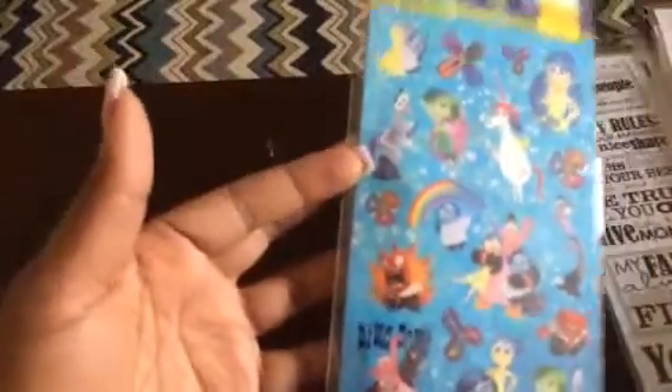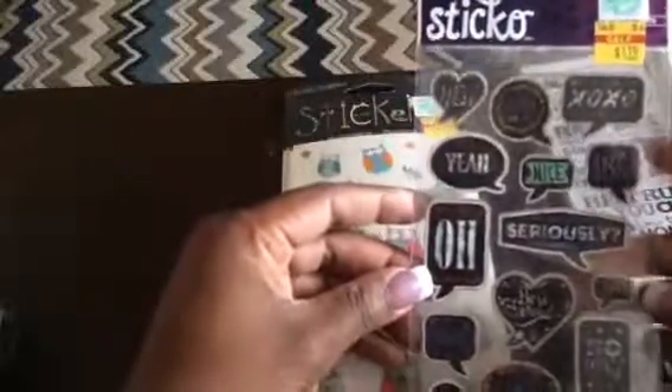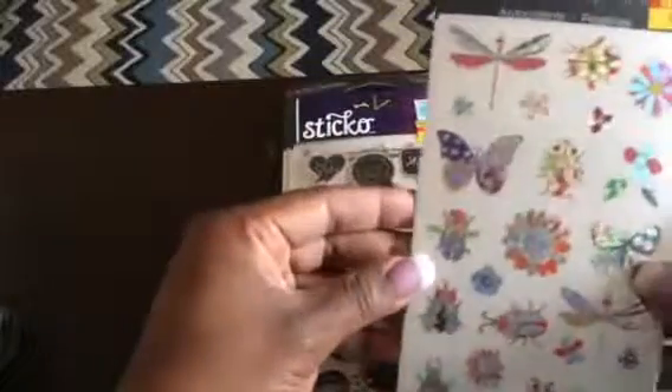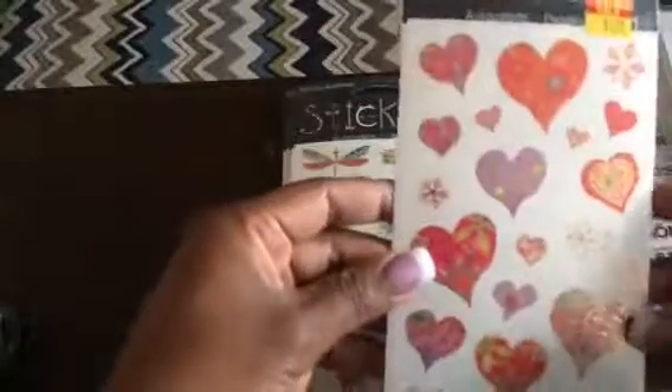The last thing I got from Hobby Lobby is a big collection of stickers. There are Inside Out stickers, different animal stickers — hippo, lion, giraffe — and a spread of different birds and owls. One pack has little sayings on it. Then we have more insect stickers: butterflies and dragonflies that can be used any time of year since they're not tied to a particular theme.